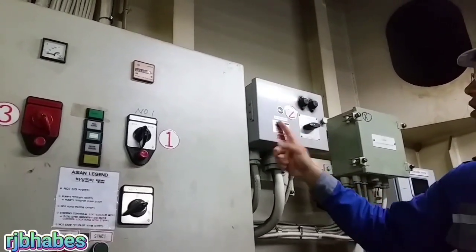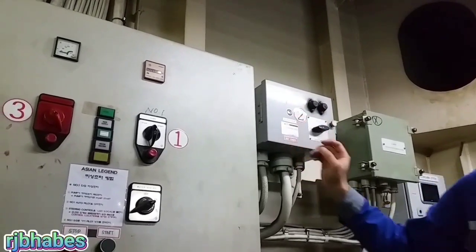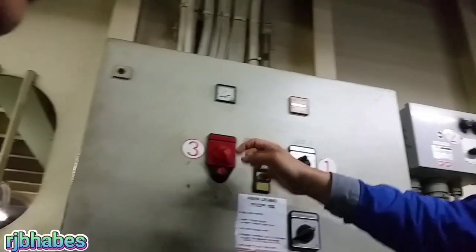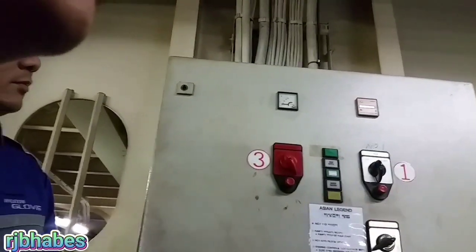The emergency blackout is a scenario on a ship wherein the main propulsion plant and associated machinery such as boiler, purifier, and other auxiliaries stop operating.